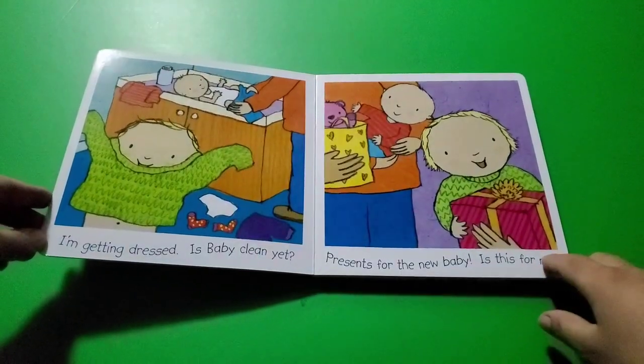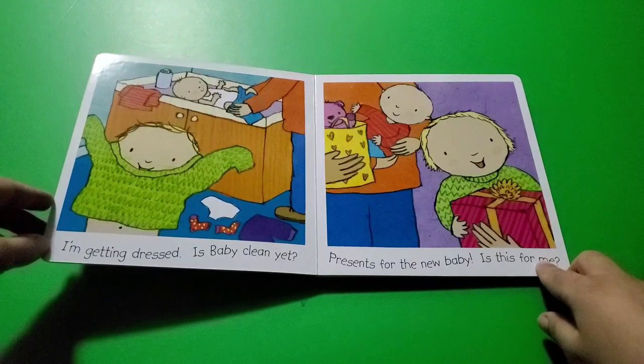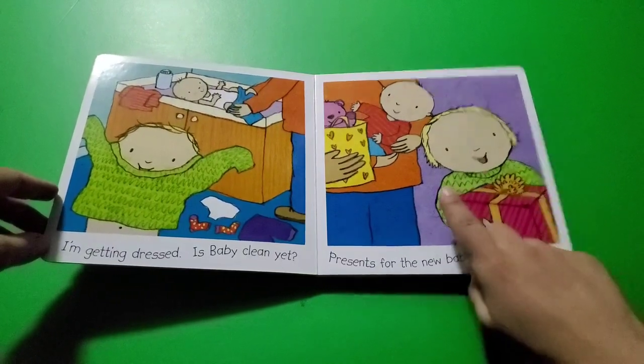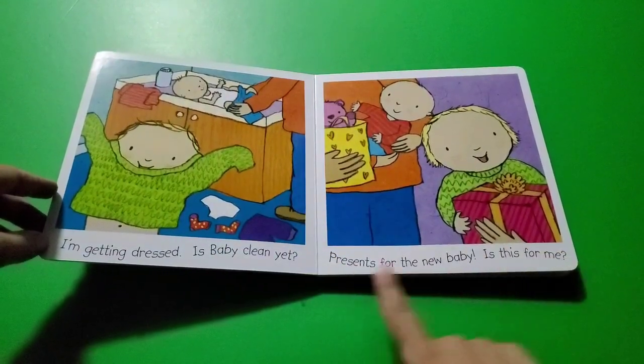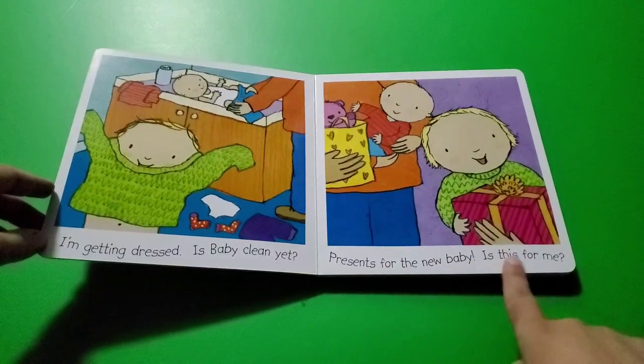Is baby clean yet? Mommy needs to help the baby get dressed because the baby needs help — they don't know how to do it yet. They are very little. But as a big kid, you can get dressed yourself!